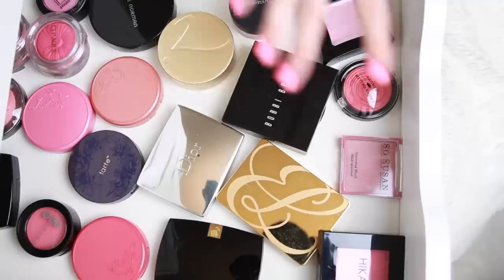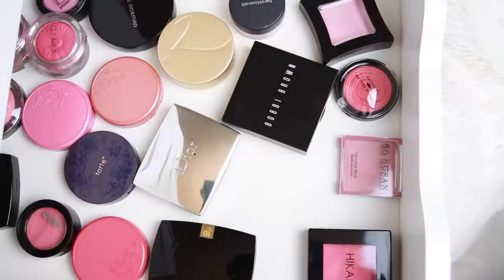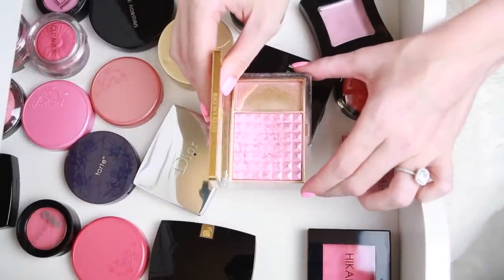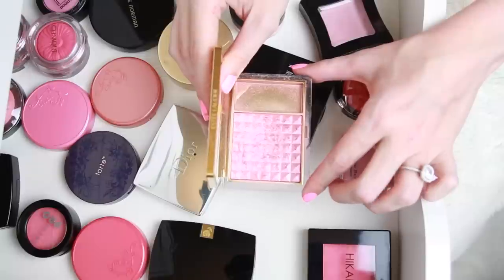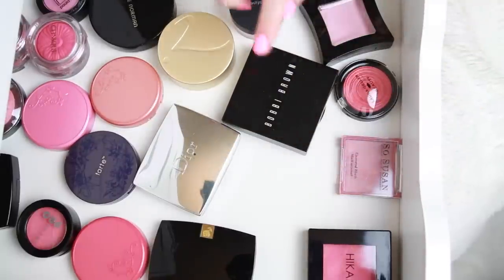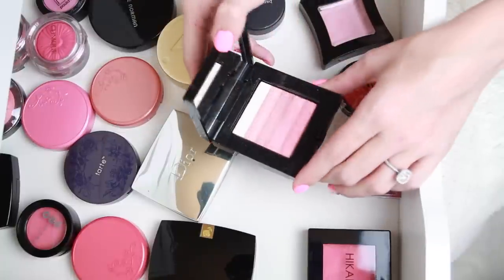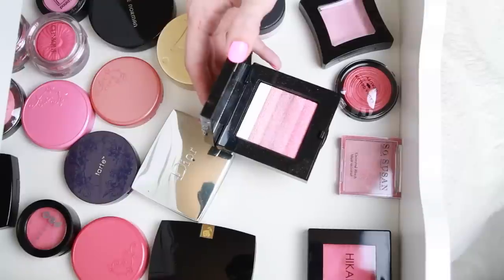Next we have some of my favorite high-end blushes — miscellaneous brands that I only have one or two of. One of my all-time favorite blushes in the entire world is this Estée Lauder in Tees, which was unfortunately limited edition and is very hard to find. However, I've found a perfect dupe — the Bobbi Brown Shimmer Brick Compact in Rose. Swatched next to each other they are pretty much the exact same thing, and you can actually get the Bobbi Brown.